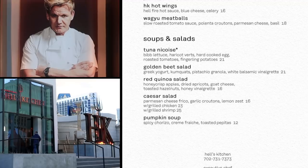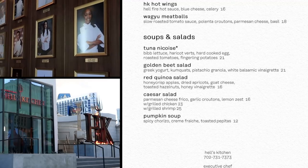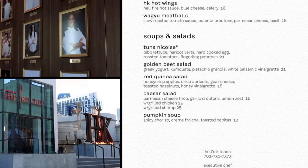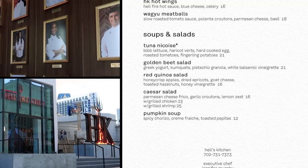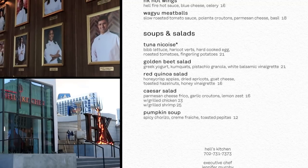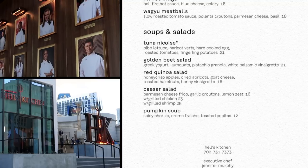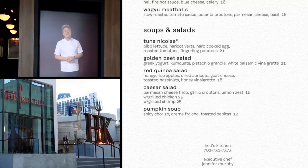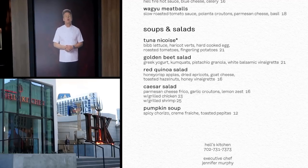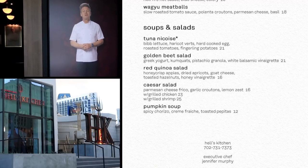The golden beet salad is served with Greek yogurt, kumquats, pistachio granola, and a white balsamic vinaigrette. The red quinoa salad — another trendy item, like avocado — has the quinoa served with honeycrisp apples, dried apricots, goat cheese, toasted hazelnuts, and a honey vinaigrette.